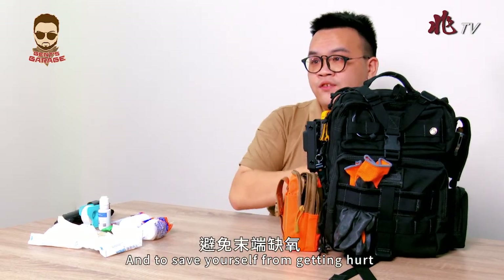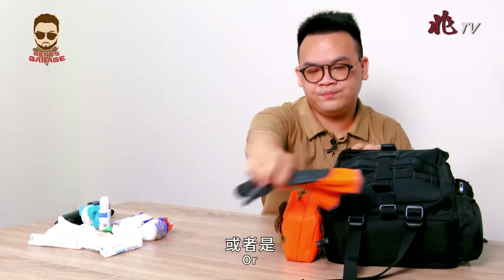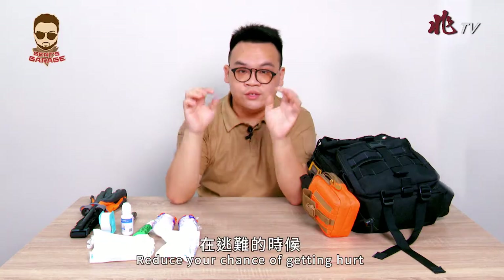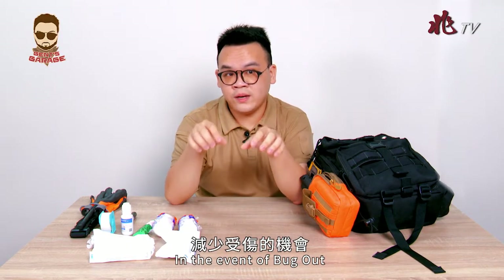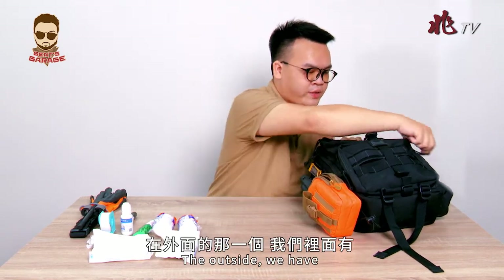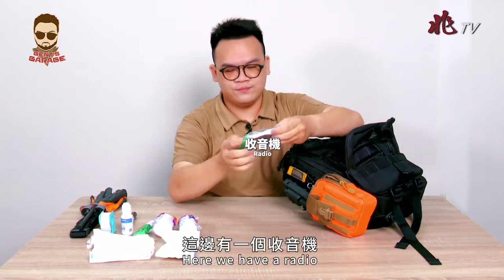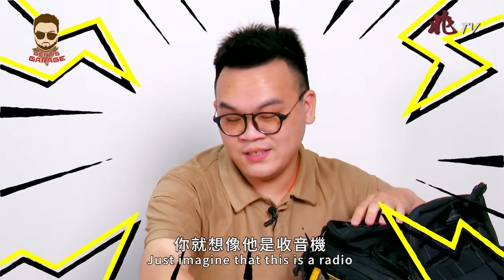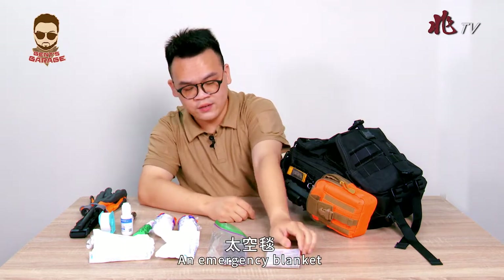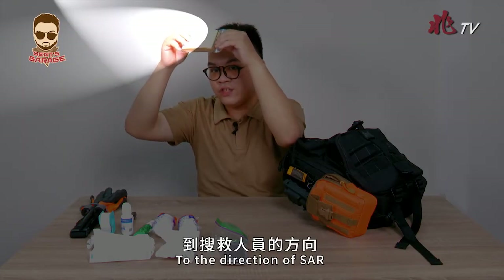To protect yourself from getting hurt, I would recommend a helmet or a pair of gloves to reduce the chance of injury during a bug-out. In the smaller pouch on the outside, we have communications gear — a radio. We also have an emergency blanket, which can reflect sunlight toward search and rescue teams.